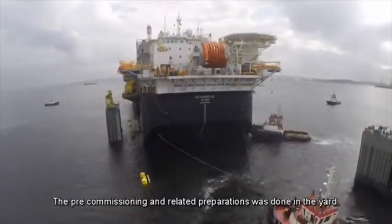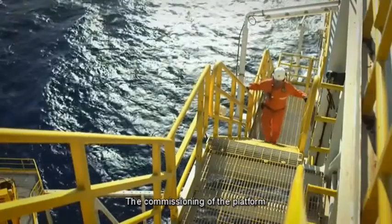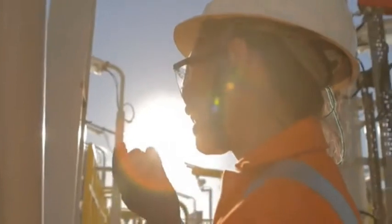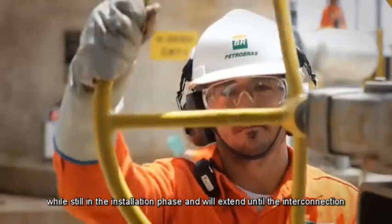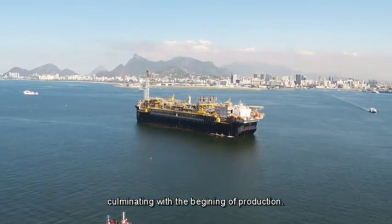The pre-commissioning and related preparations were done in the yard. Upon arrival at site, the commissioning of the platform was initiated while still in the installation phase, and will extend until the interconnection of the first production well, culminating with the beginning of production.